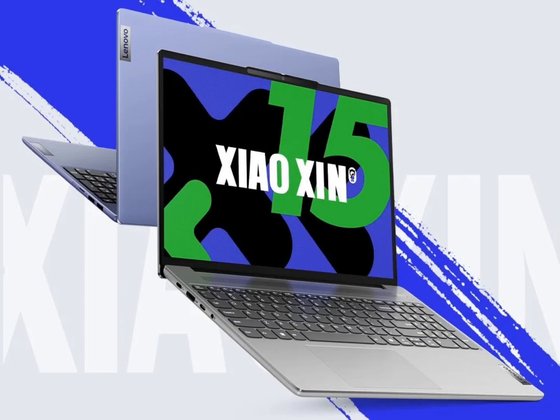Lenovo Xiaoxin 15 2024 has been announced with 13th Gen Intel chips, a purple color, and more. Lenovo announced a bunch of Xiaoxin products at a launch event last night. The Xiaoxin lineup of devices is exclusive to China and is known for its price-to-performance ratio. At the conference, the company unveiled three Xiaoxin laptops, one of them being the Lenovo Xiaoxin 15 2024.